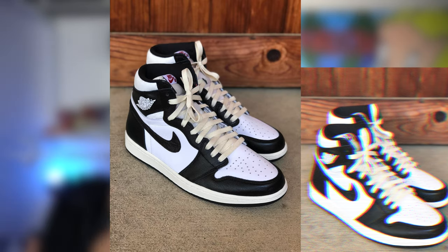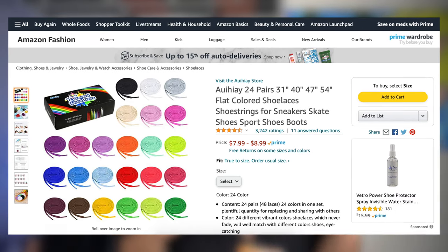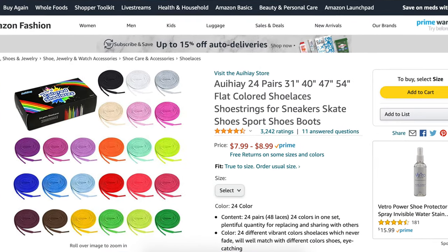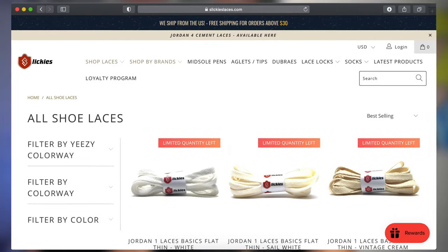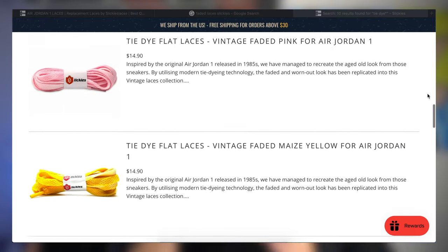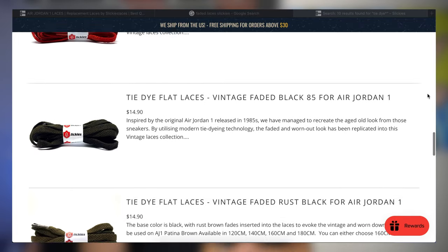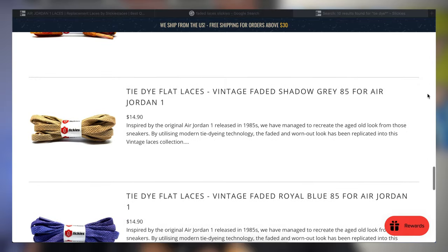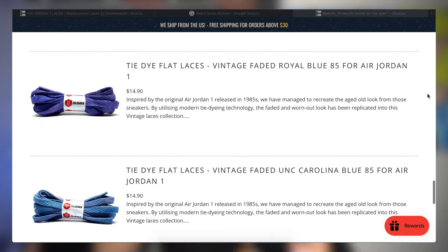You're probably thinking, where should I get some of these new laces? If you're on a budget, Amazon is probably the best way to go — you won't be spending any more than eight bucks on a pair of laces. But if you want to do it right, check out Slicky's Laces. And no, this is not sponsored, but Slicky's Laces — if you're watching this, send some laces over. These laces are sick because they have a faded look to them, so if you've got a pair of old 1s, they'll complement them so well. You can put these on 1s, 4s, 3s — it'll give them more of that OG vintage vibe.